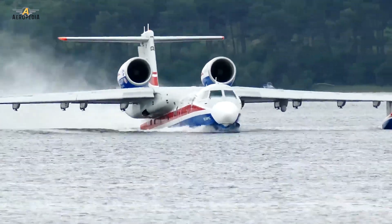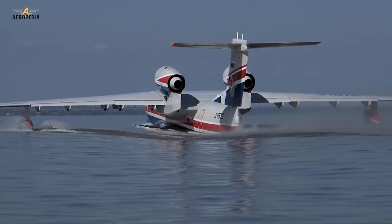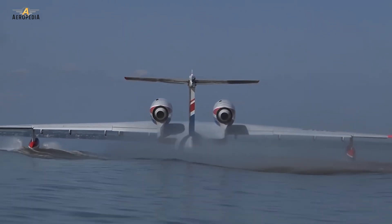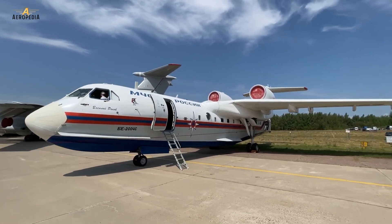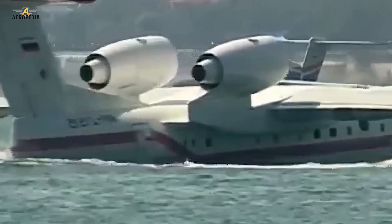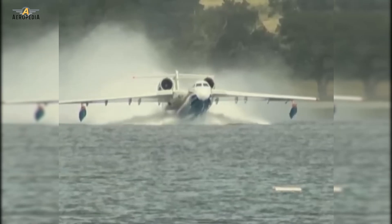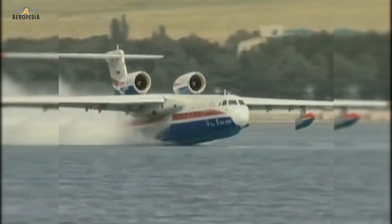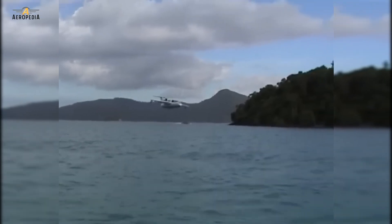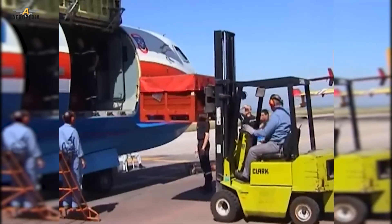These planes used the same Progress D-436 engines built in Ukraine, and in April 2018, months after Ukraine banned the delivery of aircraft engines to Russia as a result of the annexation of Crimea, they agreed to re-equip the aircraft with a Russian Saturn engine — the Powerjet SAM-146 — which had passed international certification and would allow these planes to be more fully introduced into European and American markets. However, in April 2019, the Russian government opposed this project because the new engines contain components from NATO countries.